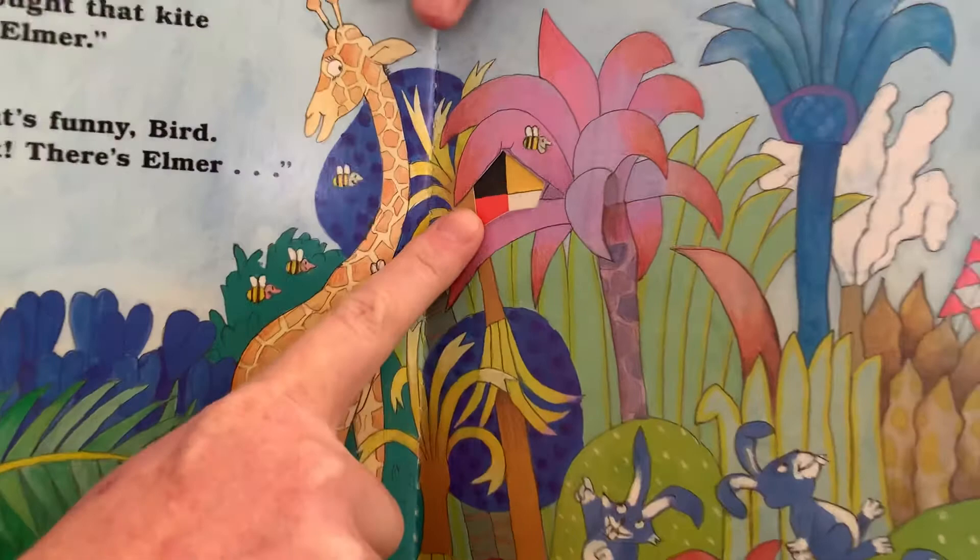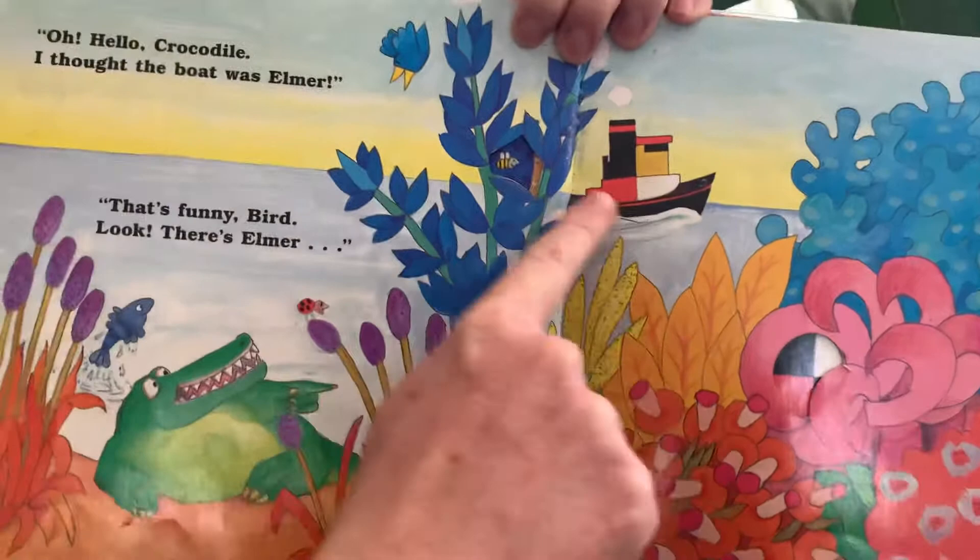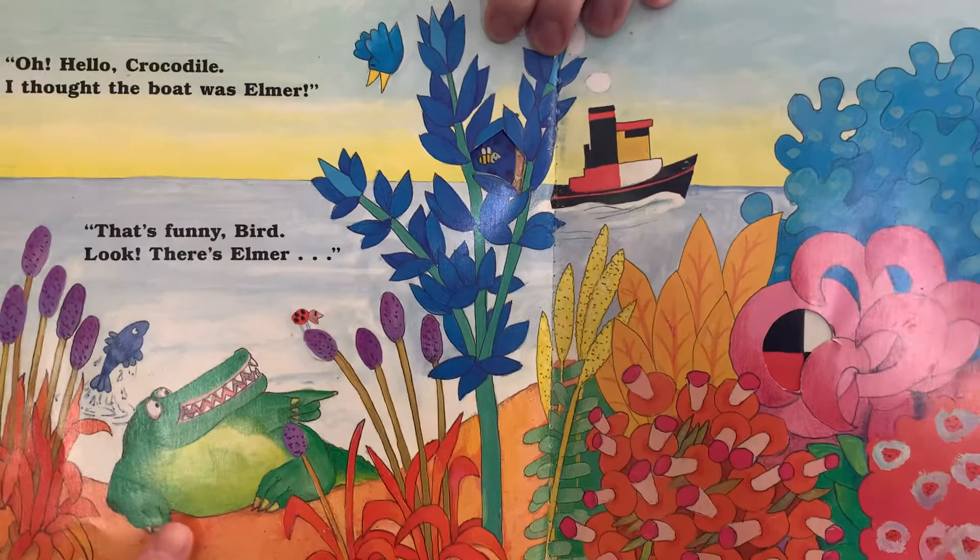Look, there's Elmer. Even the rabbits are pointing to him. Let's see if it's Elmer. Oh, hello Crocodile. I thought that the boat was Elmer. Oh, that's a funny bird.